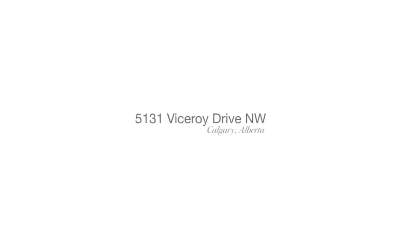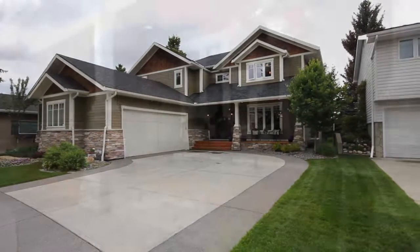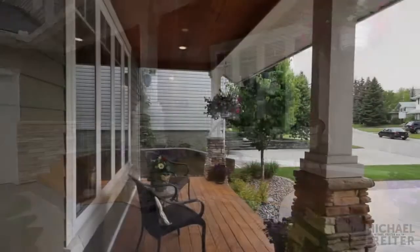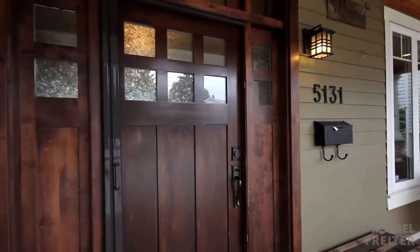Welcome to 5131 Viceroy Drive NW, your custom-built home in Calgary's new inner city, located steps away from fine community schools, shopping, the C train and major transportation arteries to downtown.